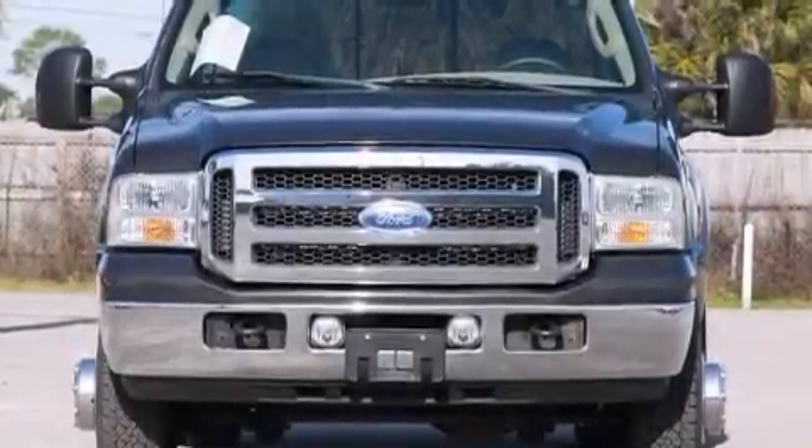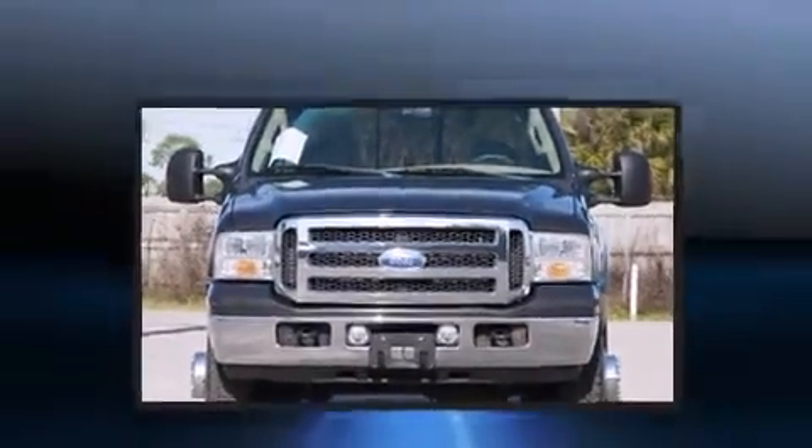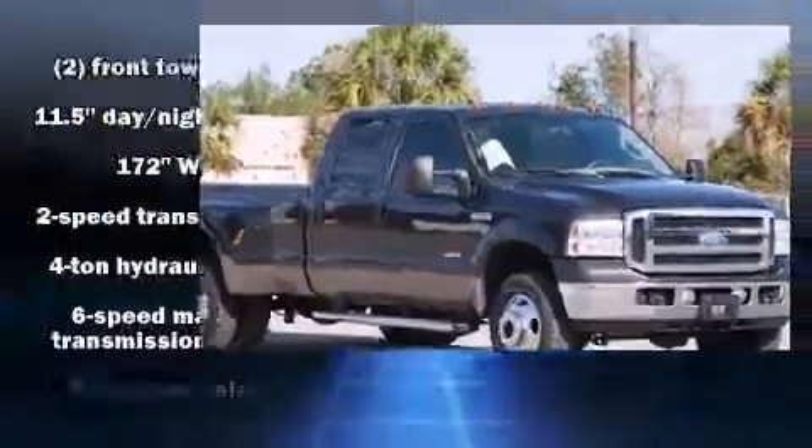Take command of the road in the 2005 Ford F-350. It features an automatic transmission, four-wheel drive, and a powerful eight-cylinder engine.